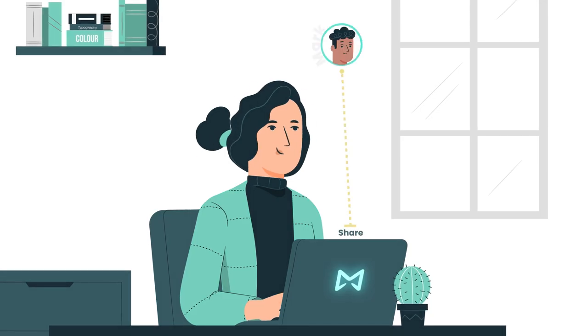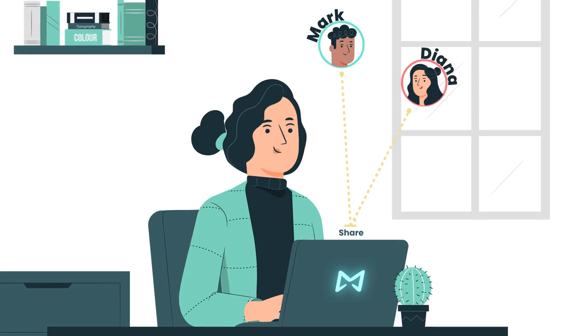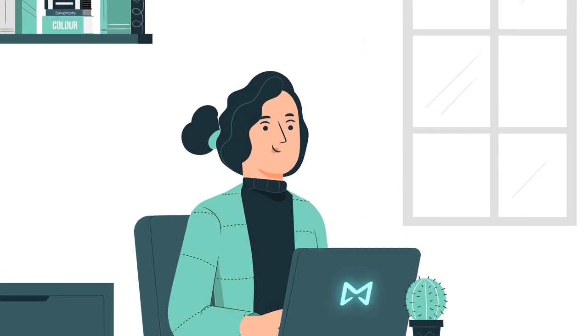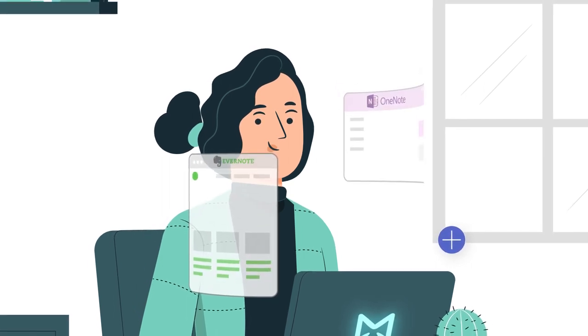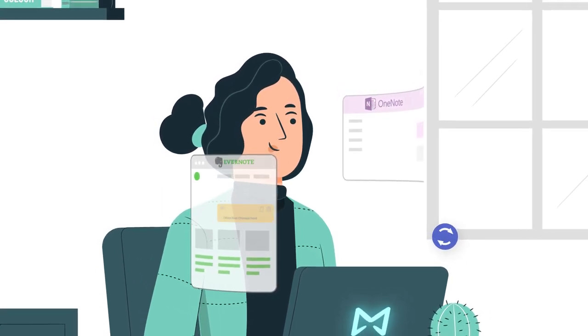Share your notes with your whole team so everyone always stays up to date, and sync your notes with your other apps, such as Evernote and OneNote, so any notes you create in your inbox automatically show up in your integrated app.